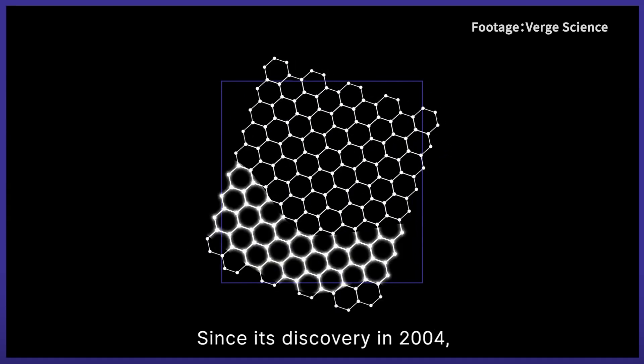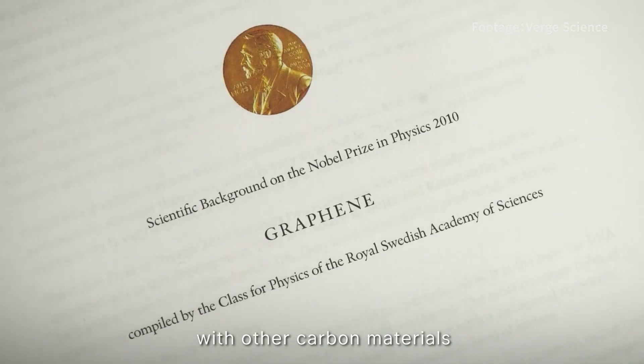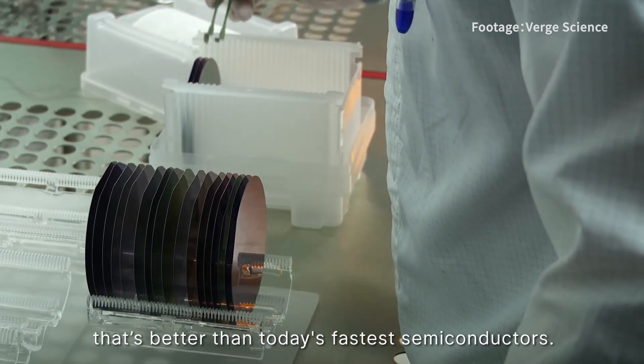Since its discovery in 2004, scientists have worked to combine graphene with other carbon materials to create an energy-efficient, high-speed chip that is better than today's fastest semiconductors.